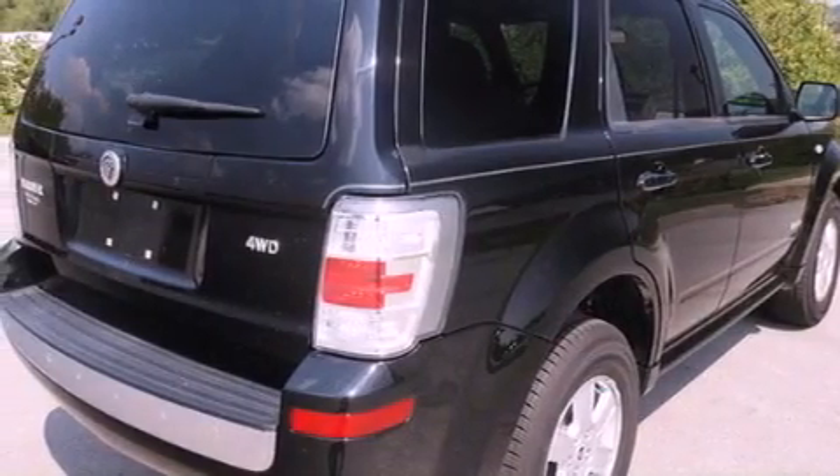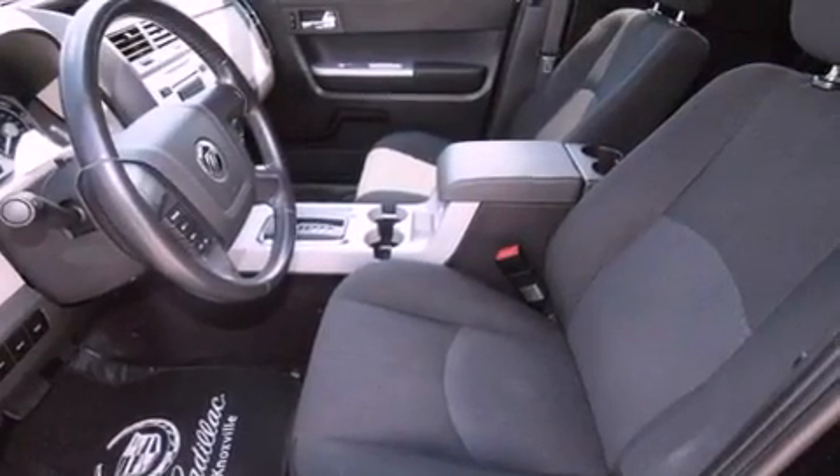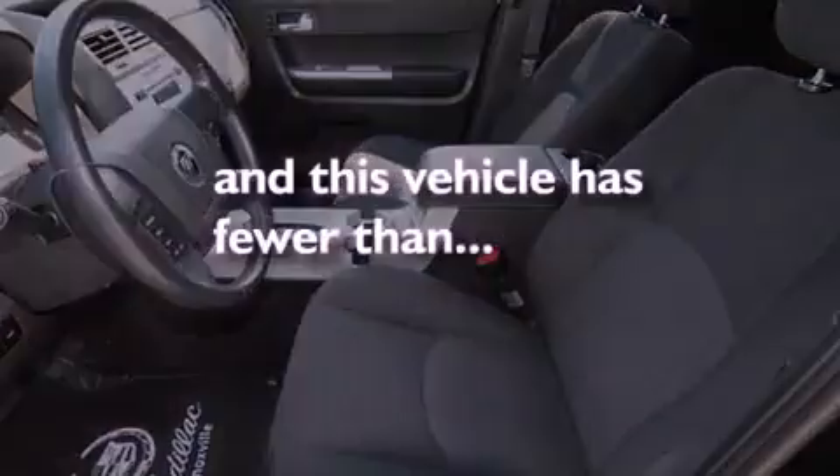Additional features include aluminum wheels, the SecureLock anti-theft system, a low-tire pressure indicator, a keyless entry system, and this vehicle has fewer than 31,000 miles on the odometer.